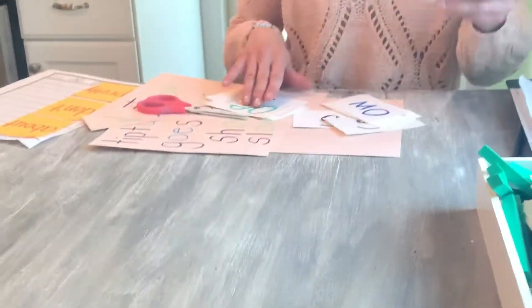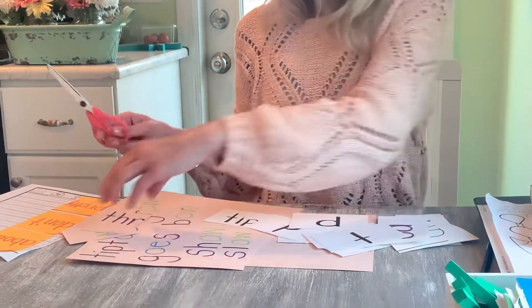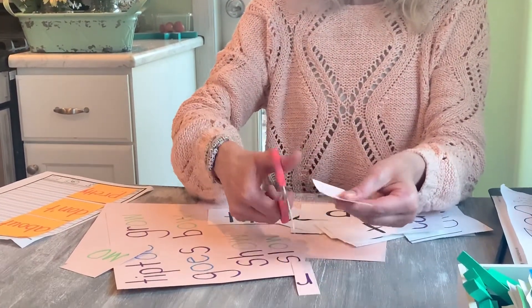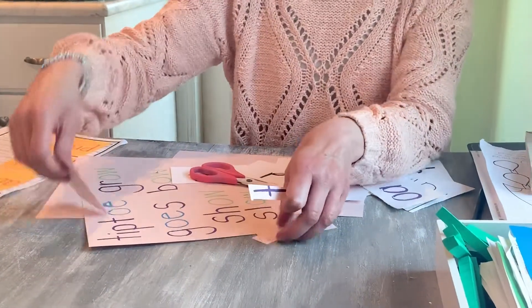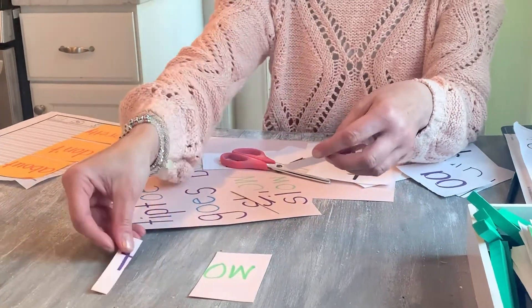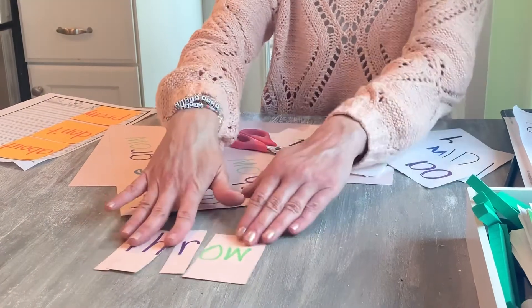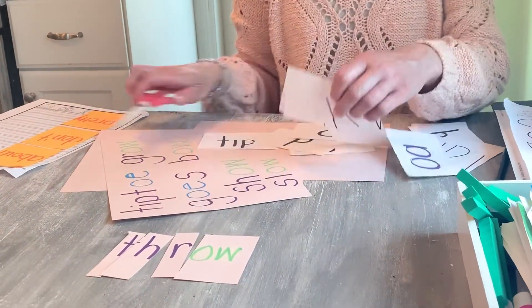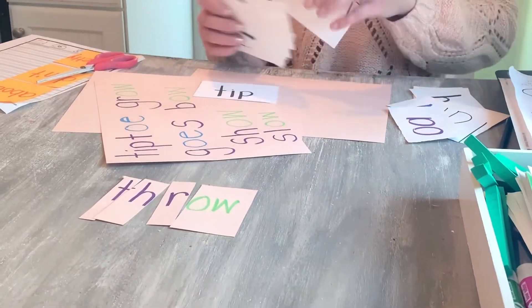So that's the way you can practice your words today. Cut them up and keep your vowel teams together when you cut them up. If you have chunks, you can keep your chunks together. But if you want to cut apart all your letters, still keep your vowel team together — if they're a team, they have to stay together. Then try to rebuild your word. That's one way you can practice before your test tomorrow. You can also ask someone at home to give you a practice test. And tomorrow we'll take our test together. Bye, guys.